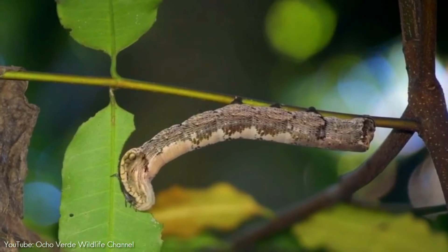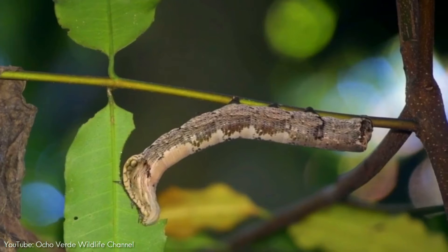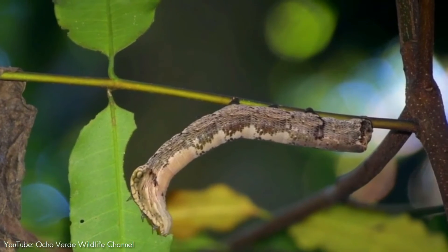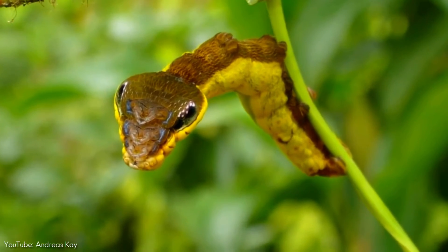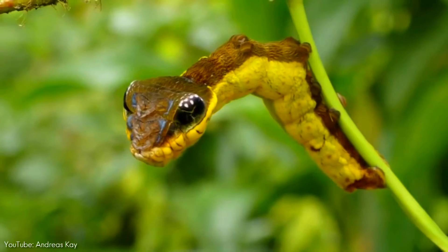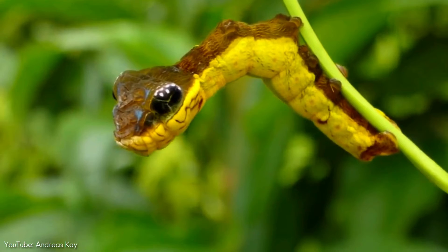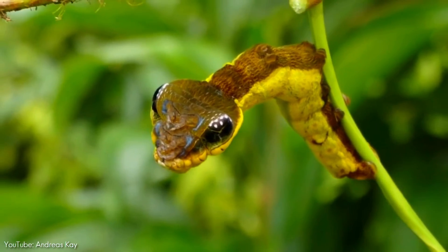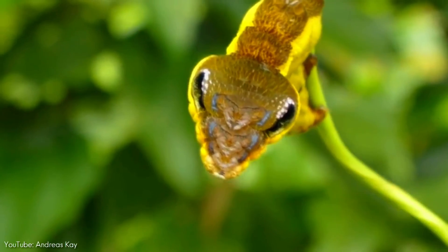Ably known as the snake mimic caterpillar, what you're looking at is the early life stage of a rather inconspicuous moth in the family Sphingidae. When disturbed, this larva expands its first body segments, mimicking a snake head with black eyes and even light reflections. It's no easy maneuver.